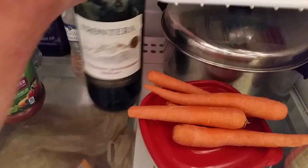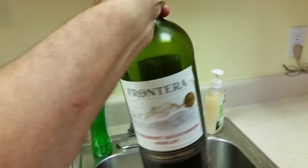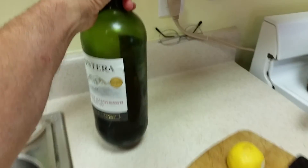Oh, thank goodness I remembered a little bit of red wine. This is really the size of two bottles, so there's about a bottle of wine left.